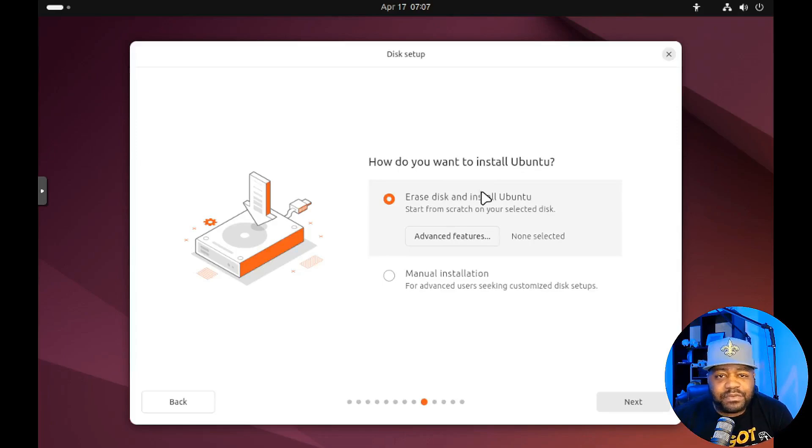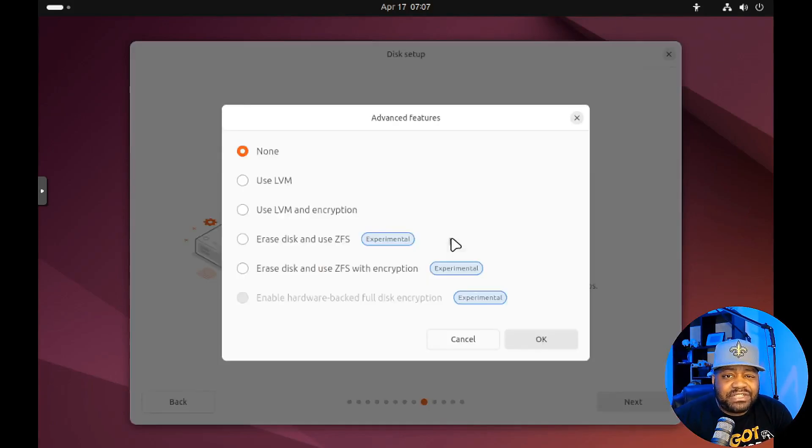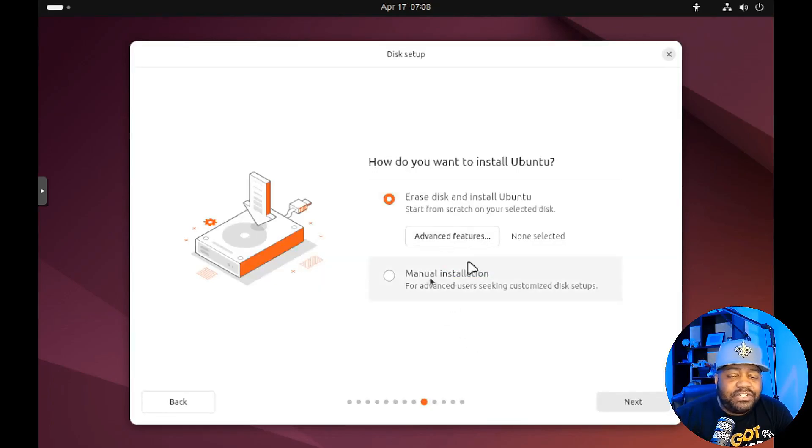Now, how do you want to install Ubuntu? Same as before — you're essentially selecting how to set up your hard drive. Erase and install Ubuntu. Let's look at the advanced features: use LVM, use LVM with encryption — those were there before — and now erase this and use ZFS, erase this and use ZFS with encryption, and also enable hardware-backed full disk encryption. All three of those ZFS options are experimental. I wanted to show them to you so you can play around, but I won't run them while recording. You can also do manual partitioning, set your home directory on a different partition — all the good stuff.